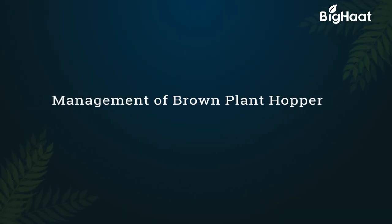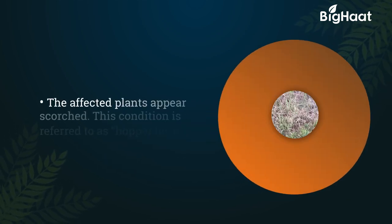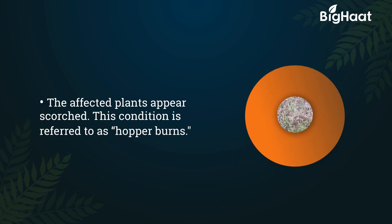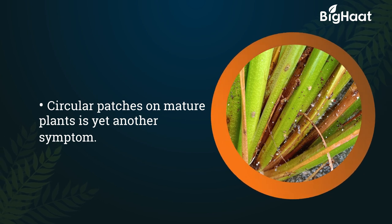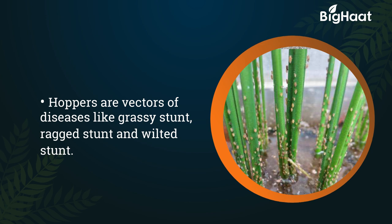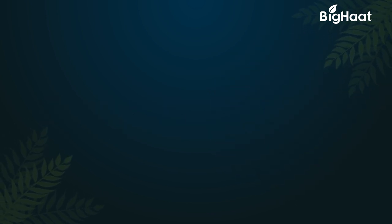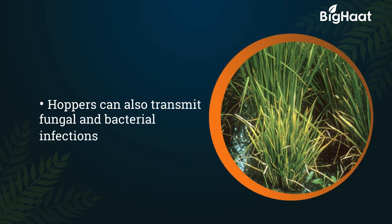Dear farmers, today we will be discussing symptoms and preventive measures of the brown plant hopper. The affected plants give a scorched appearance — this is called hopper burn. Mature plants show symptoms of circular patches. Hoppers are also vector carriers of diseases like grassy stunts, ragged stunts, and wilted stunts. Hoppers also transmit fungal and bacterial infections.